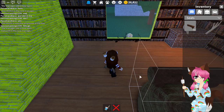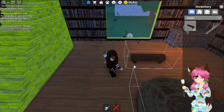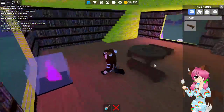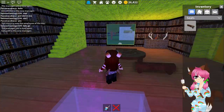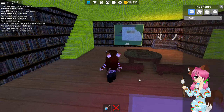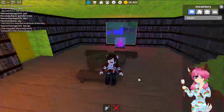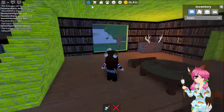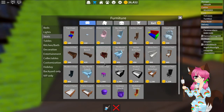My dad said he would come and help me build but he had to go to work, so things are a little bit chaotic. That looks good — I mean it's the wrong way around, but I think we're getting somewhere.